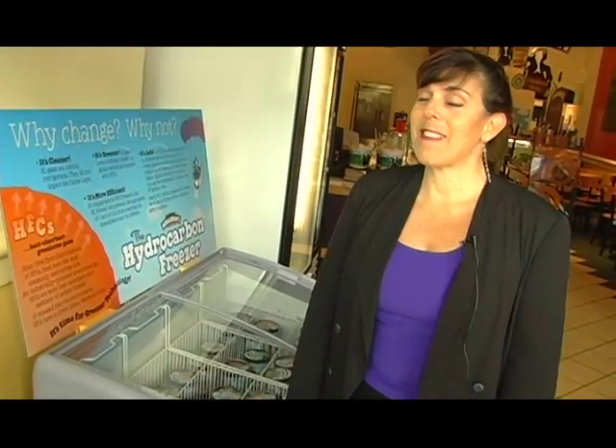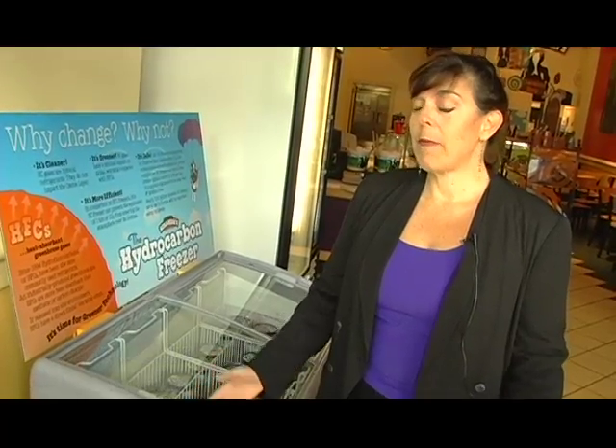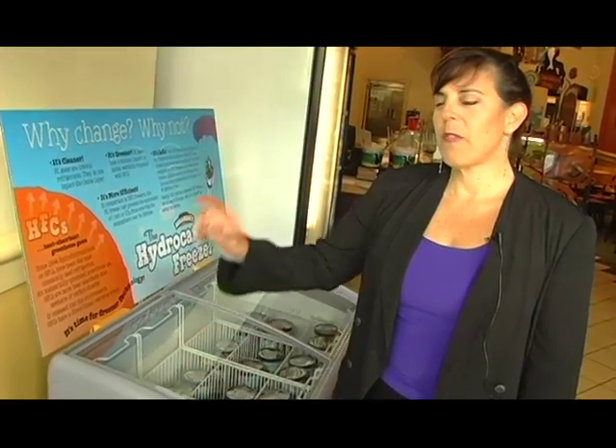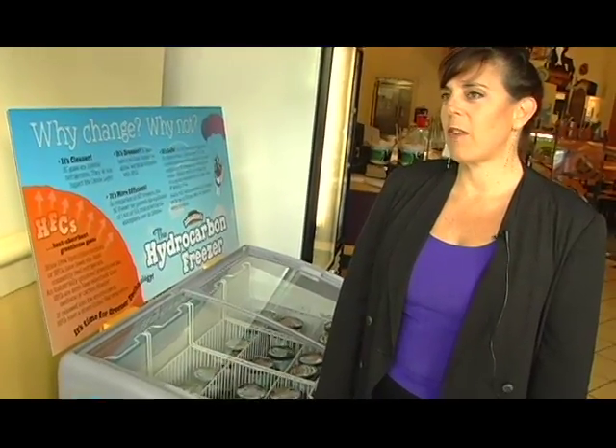Something very exciting is happening today. The first non-HFC coolers are entering the United States. Most people have never heard of HFCs. HFCs are a man-made chemical, part of something called F-gases. F-gases are the worst greenhouse gases we've never heard of.